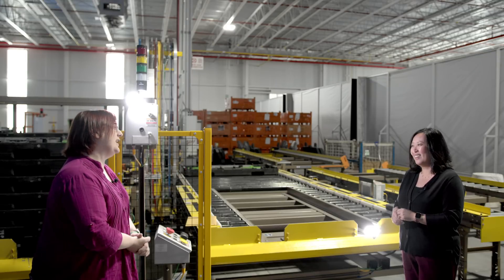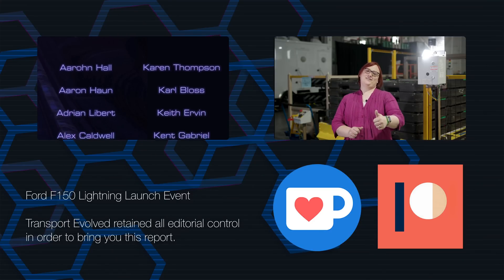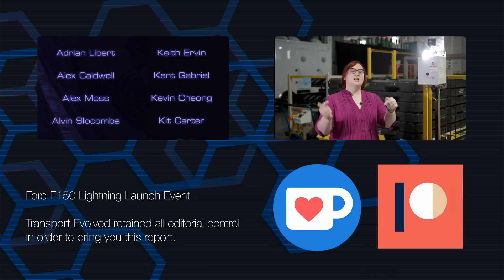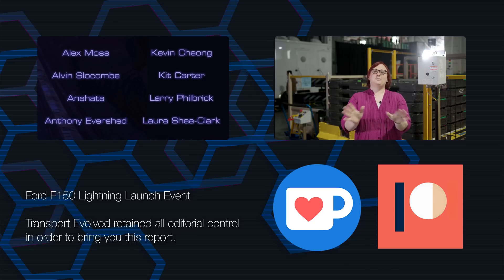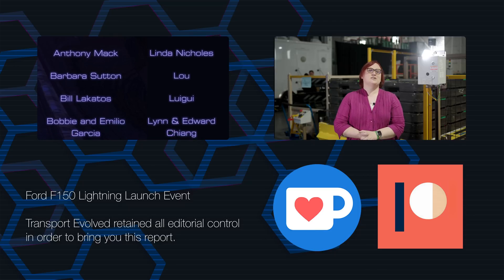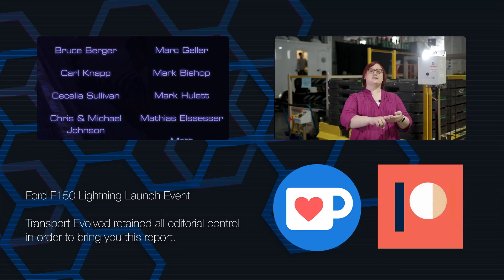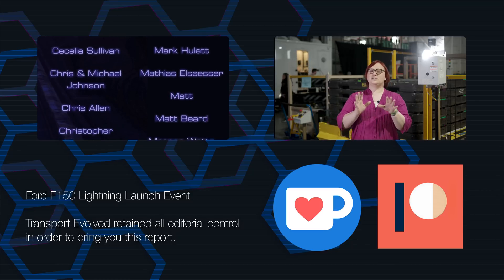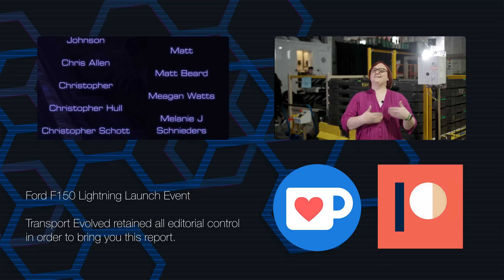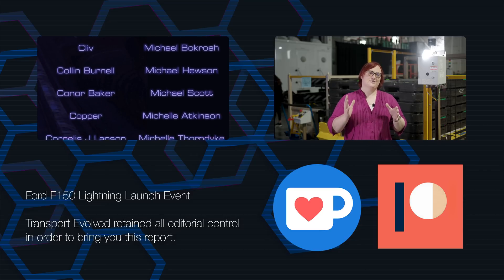Thank you so much for joining us, congratulations on the truck, and here's to the future for Ford's electrified line-up. And thank you at home for watching. If you did like the video, be sure to give it a thumbs up and don't forget to leave your thoughts below or in our free-to-join Discord chat room — there are links in the video description. I will be back soon with more from the F-150 Lightning launch. We produce videos every single day on this network, ranging from deep dives and features to tutorials, unboxings and reviews. Make sure you've subscribed to this channel and to our other channel, Transport Evolved Take Two, and give that bell a gentle ding to make sure you're told when our next video goes live.